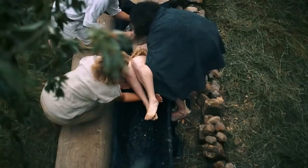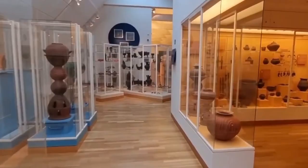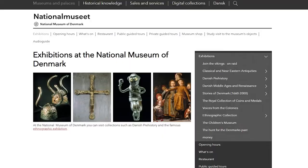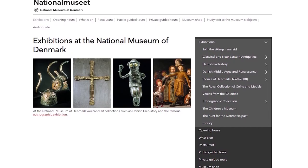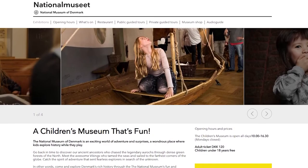The museum's unique exhibit is the Egtved Girl. A Bronze Age girl was buried in a burial mound in Denmark 3,000 years ago. In 1921, her remains were discovered, along with her jewelry, clothing, and hair, which are well-preserved and on display at the museum. These are just some of the many permanent exhibits in the museum. They also have temporary ones. As of now, the website does not list any temporary exhibits, but it will update the list as soon as they become available.